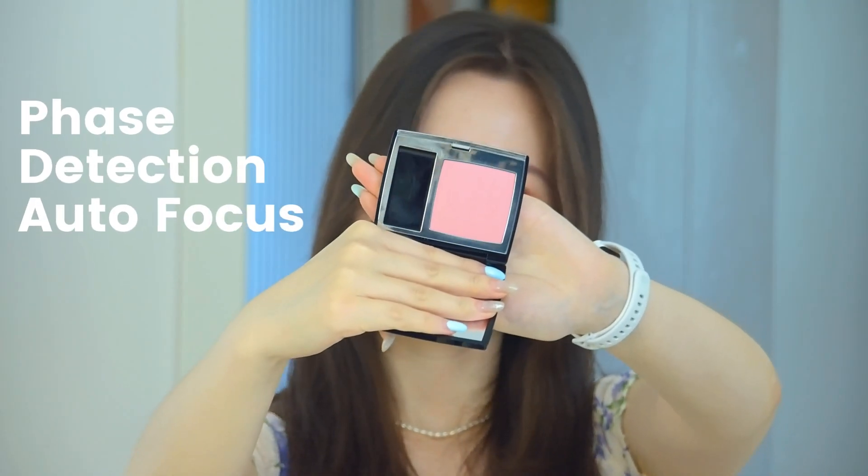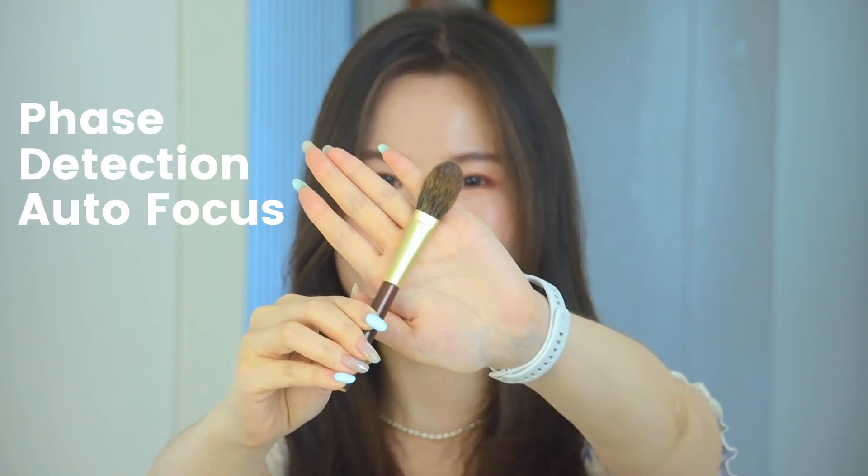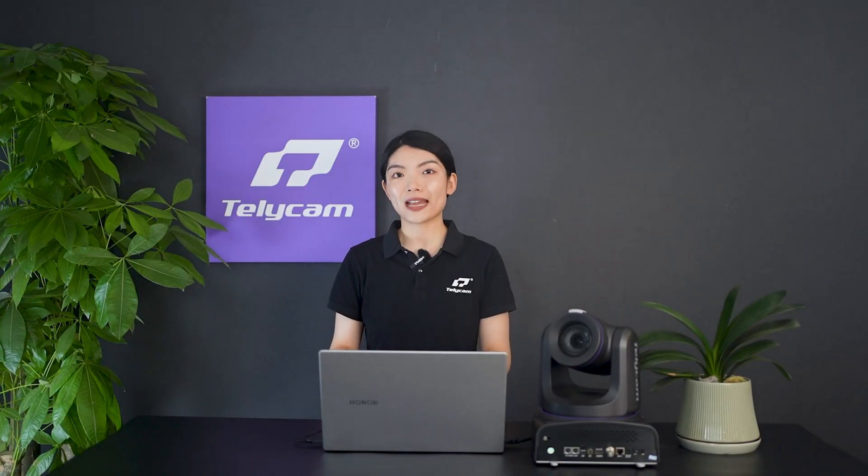With our advanced PD-AF system, you get super-fast, precise autofocus, keeping your subject sharp even in dynamic, fast-moving environments.